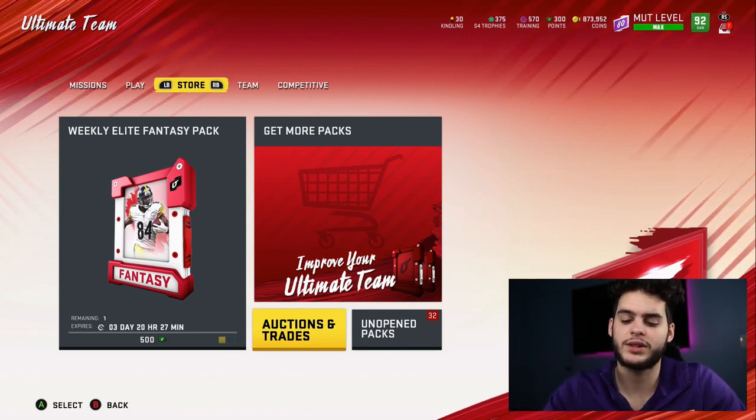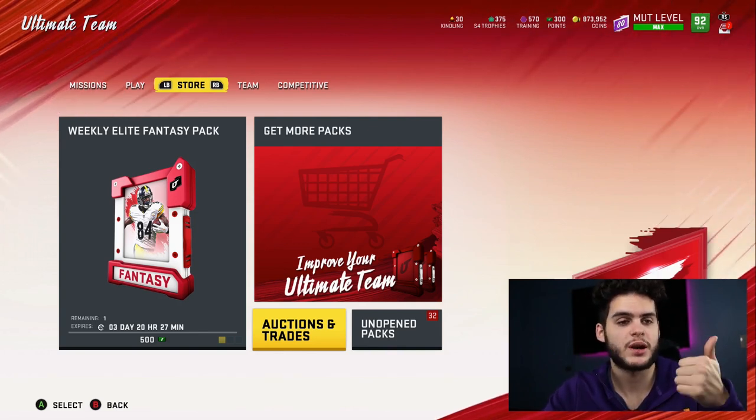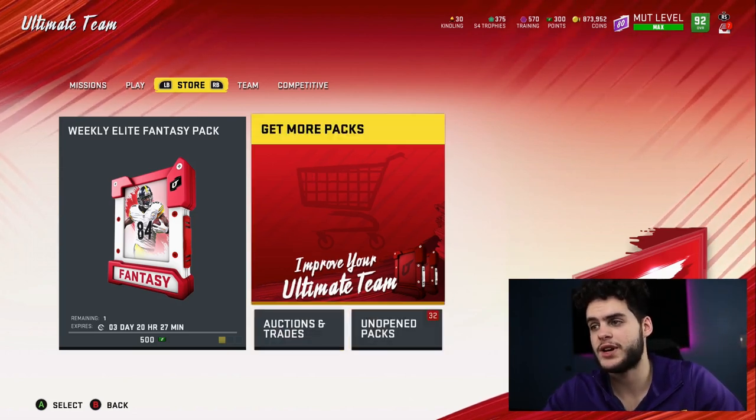As you guys notice, the 25 days of Poodmas — all you gotta do to enter this giveaway, as per usual, is subscribe to the channel, like the video, comment down below the secret word and your console. I want you to do all those things to be entered to win. Good luck with that.